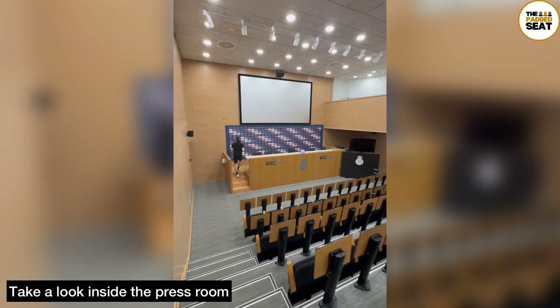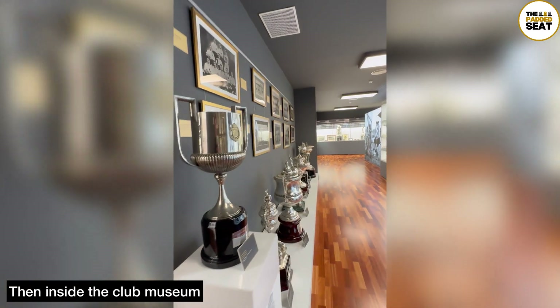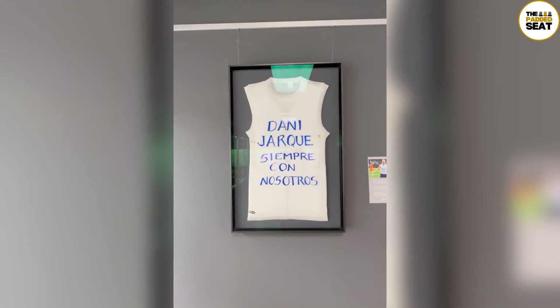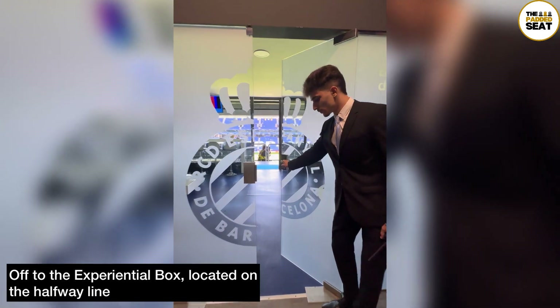Back inside, we were also given the chance to have a look around the press room. Then after fielding zero questions, we made our way into the club museum to have a look at some more memorabilia and quite a few trophies, as well as this iconic vest. Once we had finished with the tour, it was then off to the experiential box, which is located on the halfway line.